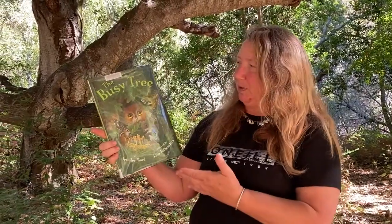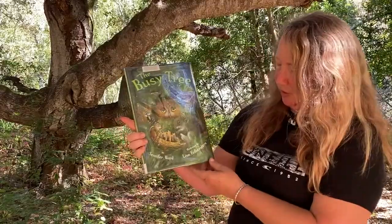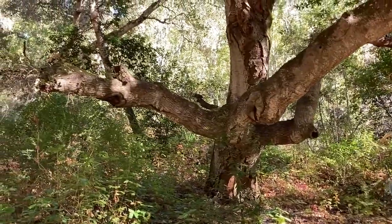Hello, we are going to read this beautiful book called The Busy Tree by Jennifer Ward, illustrated by Lisa Falkenstern, under one of our favorite oak trees here in Potrero Canyon.